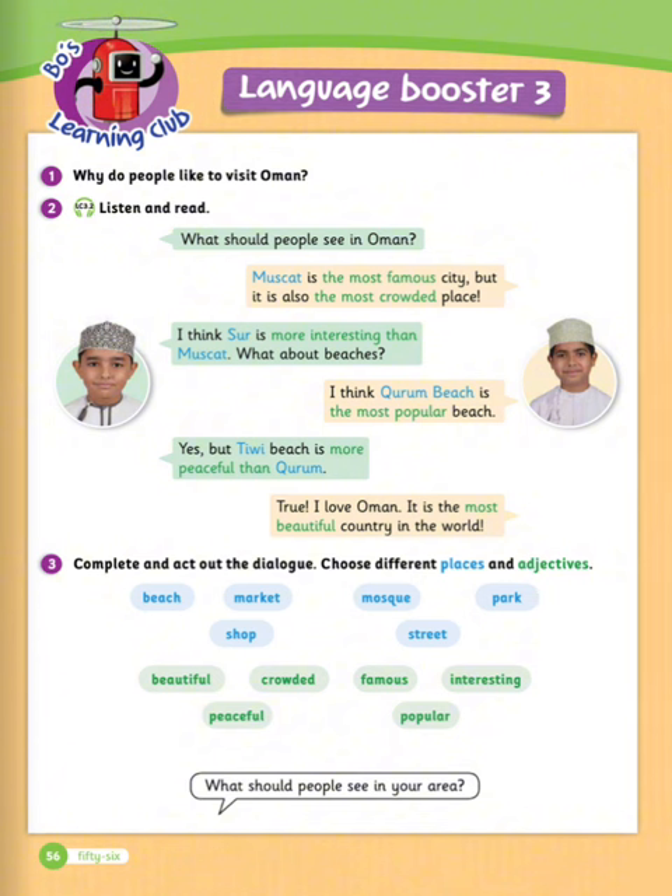Exercise number three: complete and act out the dialogue. Choose different places and adjectives. Places like beach, market, mosque, park, shop, street. Adjectives like beautiful, crowded, famous, interesting, peaceful, popular.